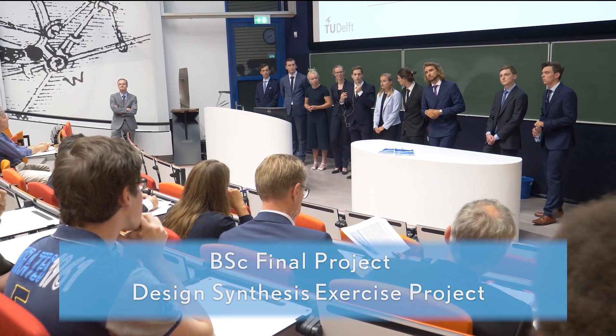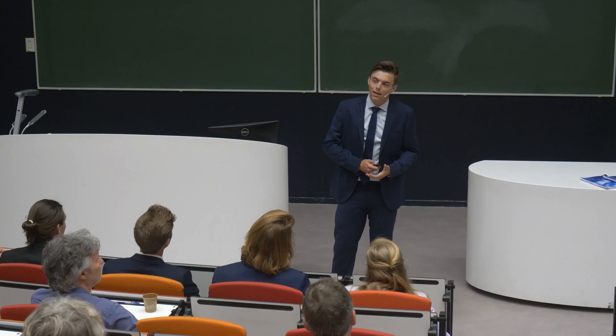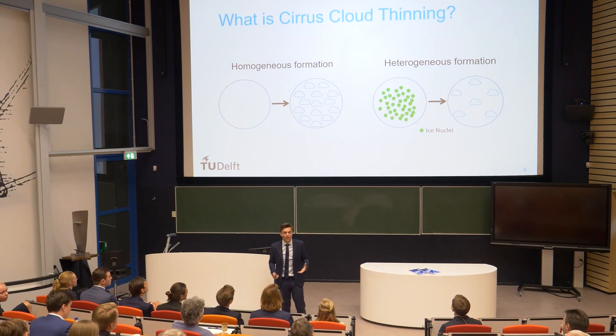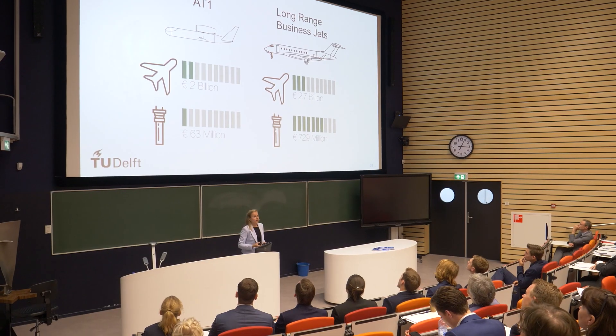All students finish their bachelor's degree with the design synthesis exercise — an original and relevant design assignment which is often commissioned by aerospace companies or research organizations.